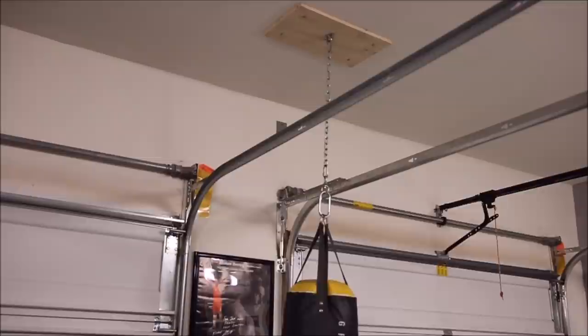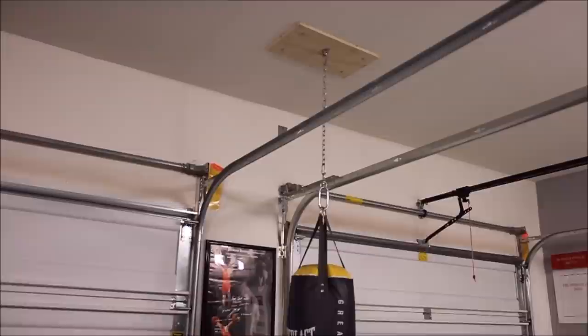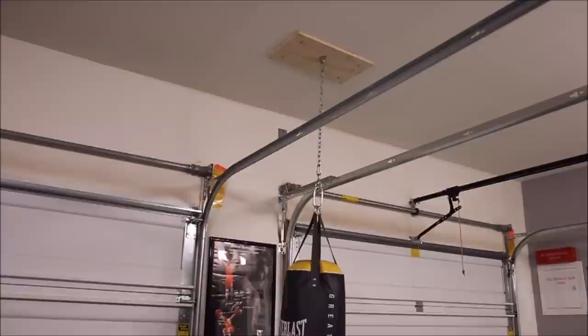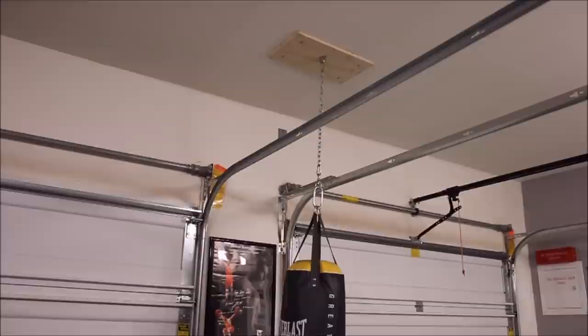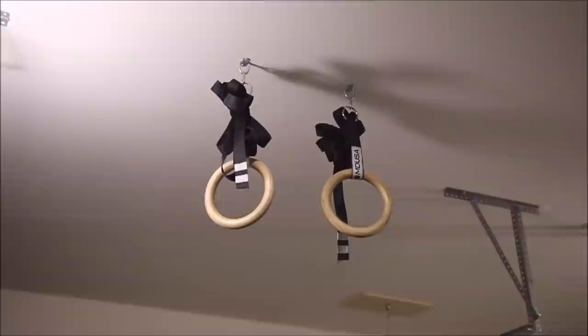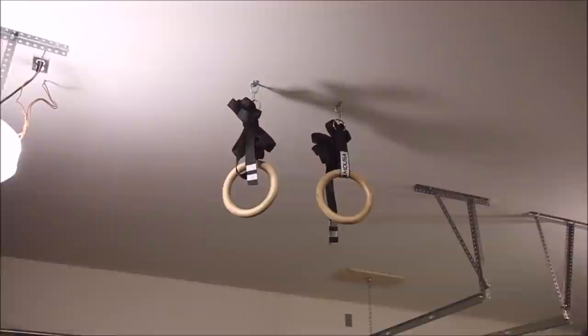I hung my punching bag into the ceiling with a very cheap design. Everything on Amazon for a punching bag hanger was about a hundred dollars, so I took a piece of thick plywood, bolted it to two separate studs for extra stability, and hooked it up to the chain of the punching bag — very effective and inexpensive. I also have a set of MDUSA rings attached to individual studs for extra stability. I use them for ring work, leg raises, pull-ups, and things like that. My garage gym is nine feet tall, so I rarely do muscle-ups.